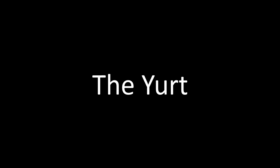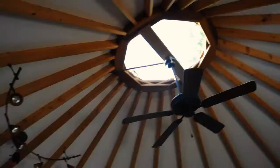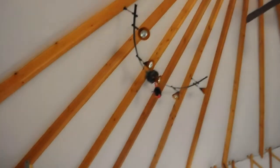Sometimes we need a place to be together, to be quiet, to tell stories, to dream — and the yurt will provide us with a beautiful indoor space while still allowing us to feel a part of the forest.